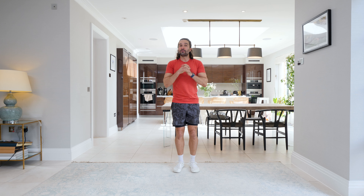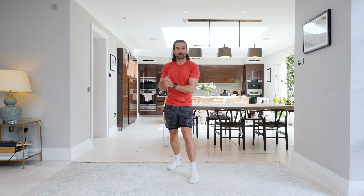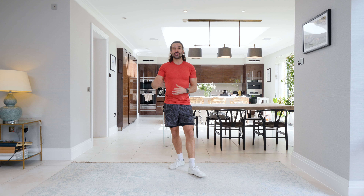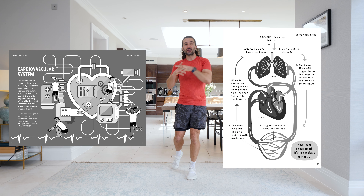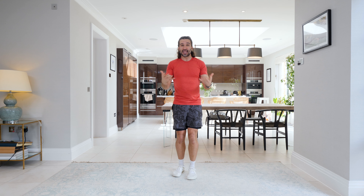Hello again and welcome back to The Body Coach TV. I'm Joe Wicks and to celebrate the launch of my new children's book, Fitter, Healthier, Happier, I've recorded a series of four 10-minute workouts with really fun, interesting quizzes about the human body. Today's focus is all about the cardiovascular system and the circulatory system — the lungs, the heart, the blood. I've got 10 questions with 10 exercises. Let's get warmed up.